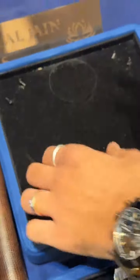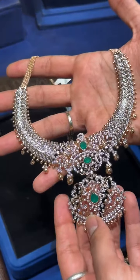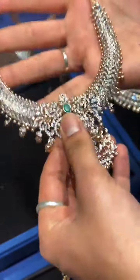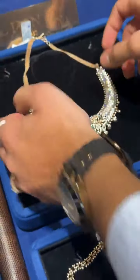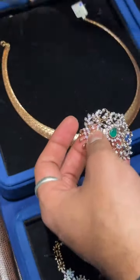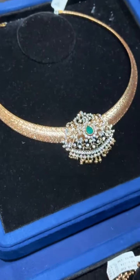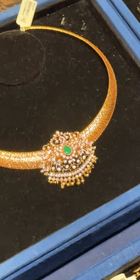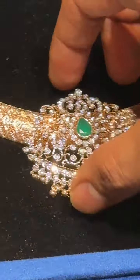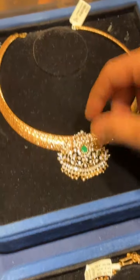Then we have the famous tussi necklace — this is a detachable tussi necklace. We give you an additional gold ball drop, and it's in a very less budget. Very flexible pieces. We have many tussis in stock. Another option with this is the chain — it's very trending these days. You can wear it like this; it looks very pretty. For smaller occasions, the pendant can be detached and attached to several chains. We have plenty of options to mix and match necklaces and pendants.